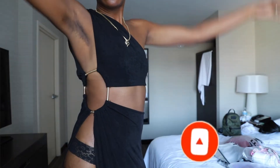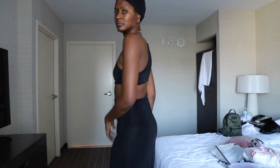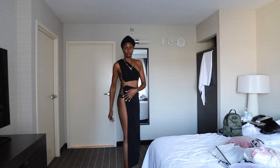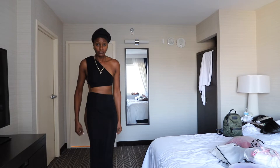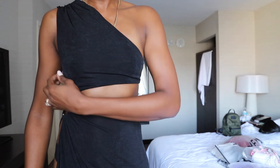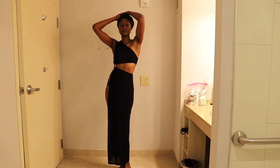This one here is the Sheen cut out one shoulder slit thigh dress. You can see why it's called the thigh dress — it's showing my whole thigh. I'm enjoying the sensual vibes this dress is giving. I would probably wear something like this for pictures; it's super cute and different from my everyday look — throw on some heels.